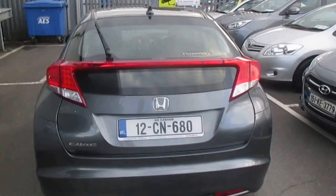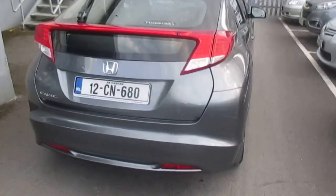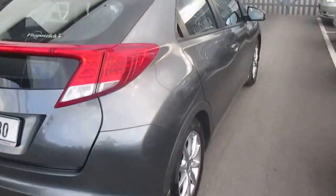Road tax for a year is 270 quid. And after that they are super, super reliable.